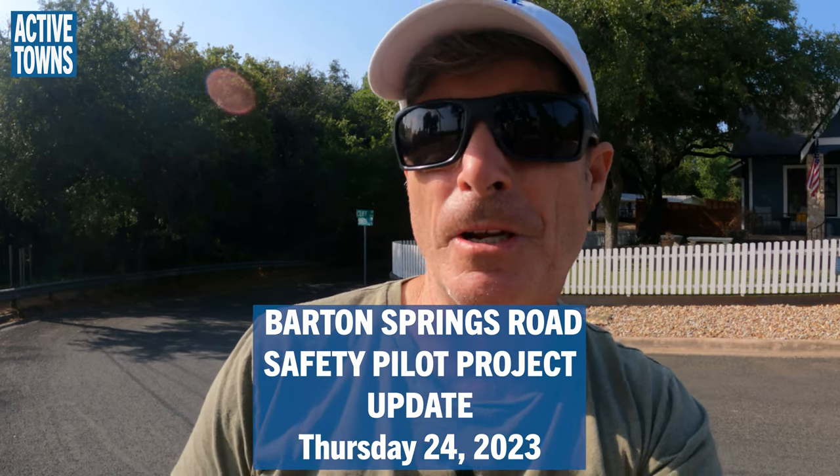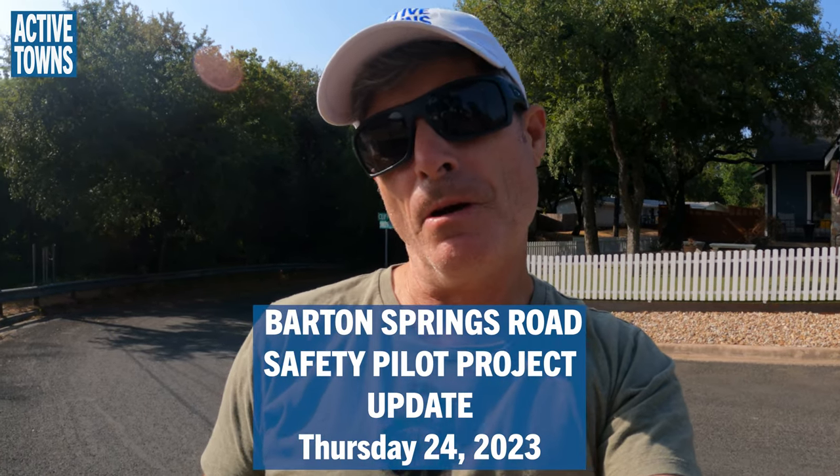Hey everyone, this is John with the Active Towns channel and it is Thursday, August 24th. I'm going to pop on down to the Barton Springs Road project to see how everything is coming along in terms of adding some additional separation to the bike lane that we saw on Monday. The city's been working on adding separation with flex posts as well as Zikla armadillos. Let's go see how much is complete at this point.